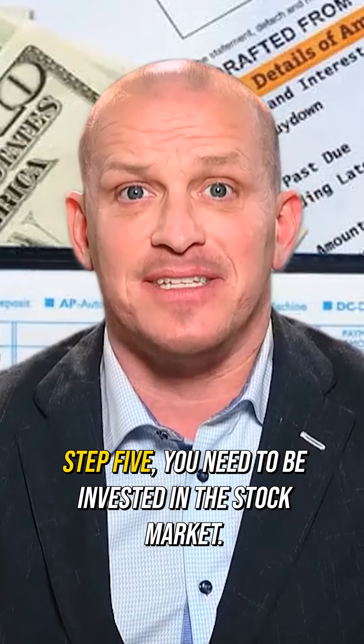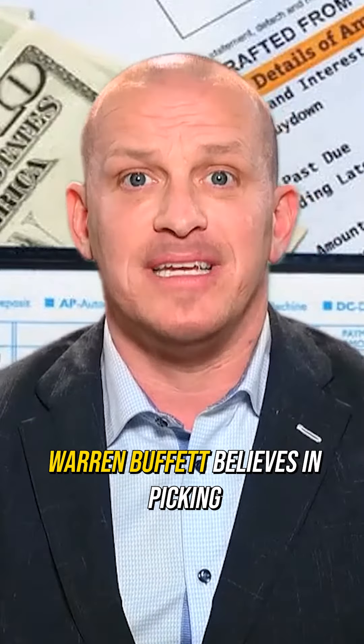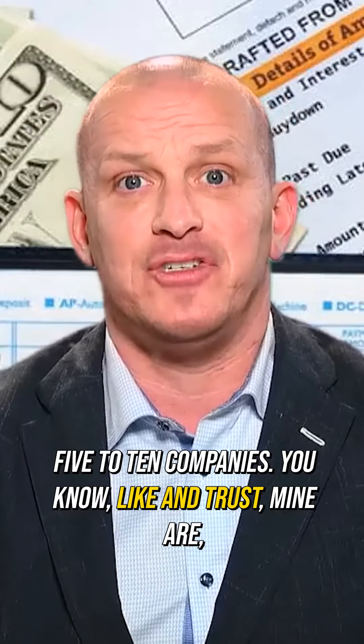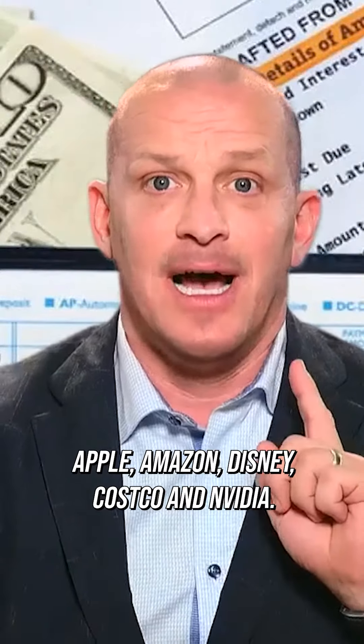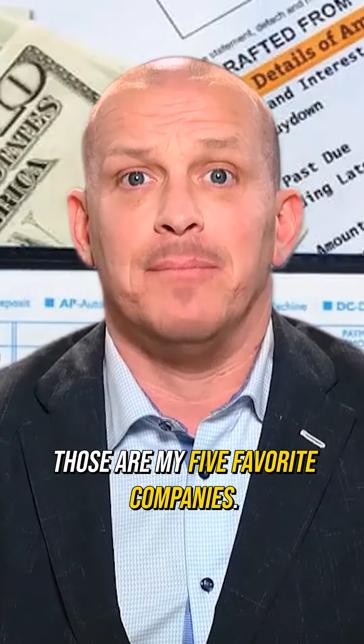Step five, you need to be invested in the stock market. Warren Buffett believes in picking five to ten companies you know, like, and trust. Mine are Apple, Amazon, Disney, Costco, and NVIDIA — those are my five favorite companies.